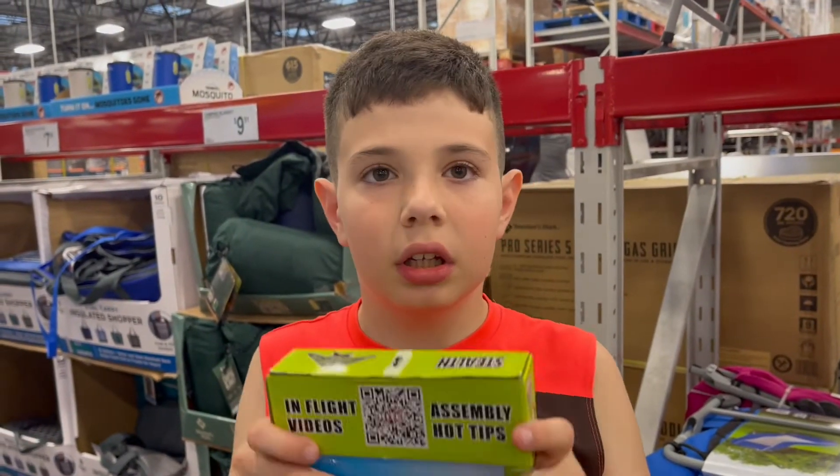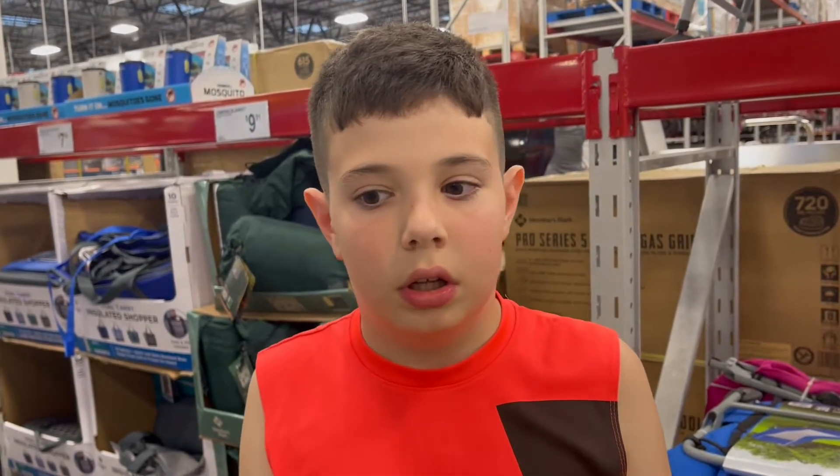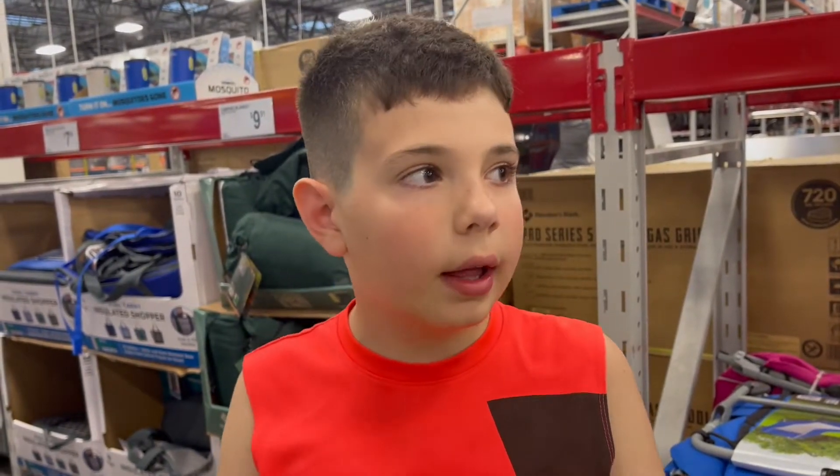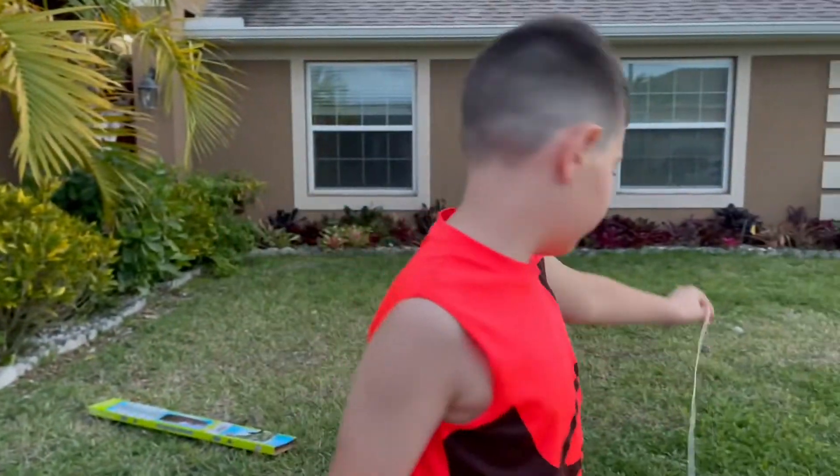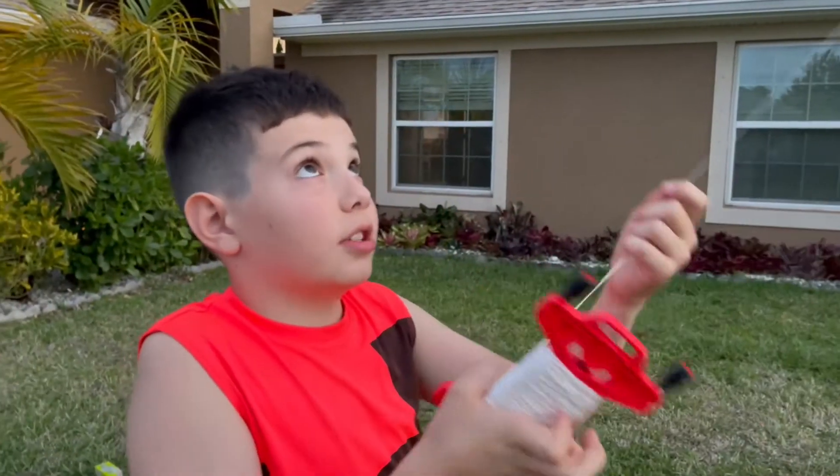There was like a dragon one, I don't remember, but they have it, so yes. Now let's test it out. I think it's actually really cool.